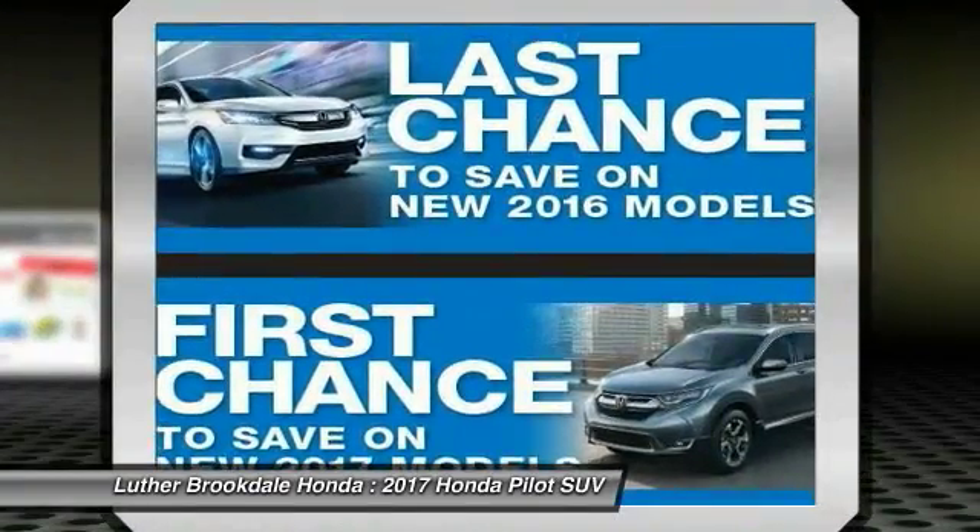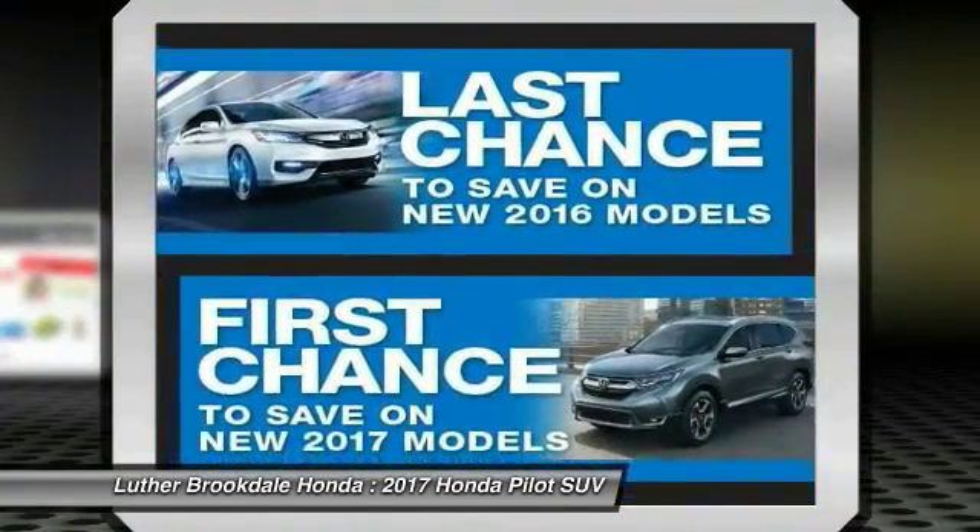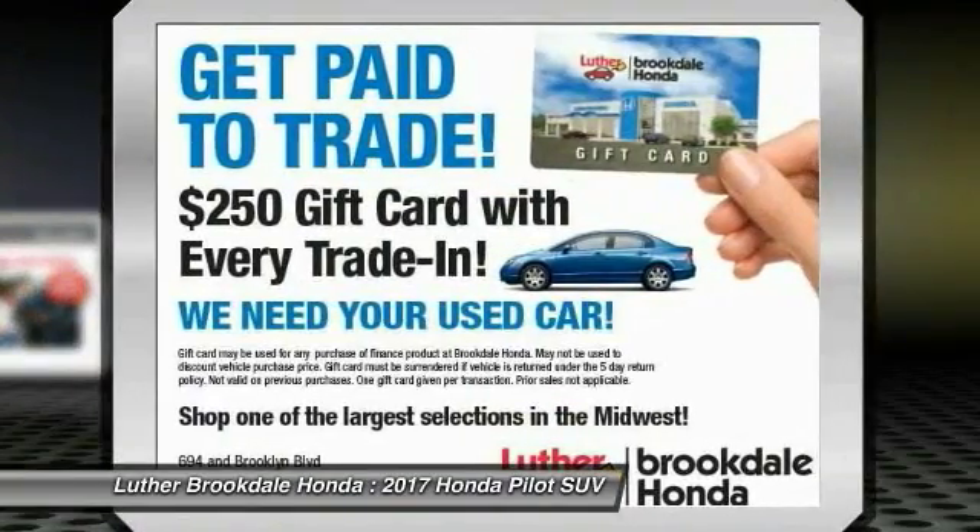Power steering, floor mats, aluminum wheels, cruise control. This vehicle offers reliability and good looks at a great price.